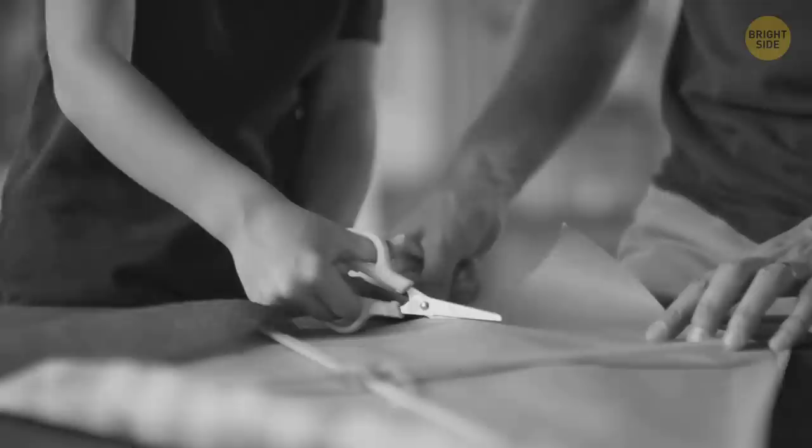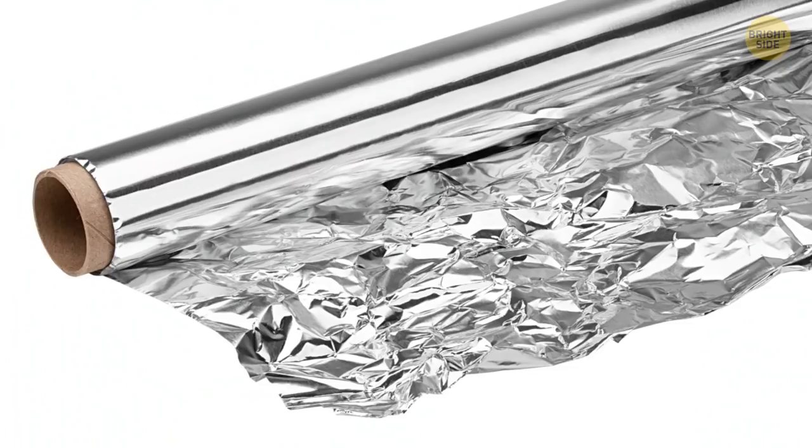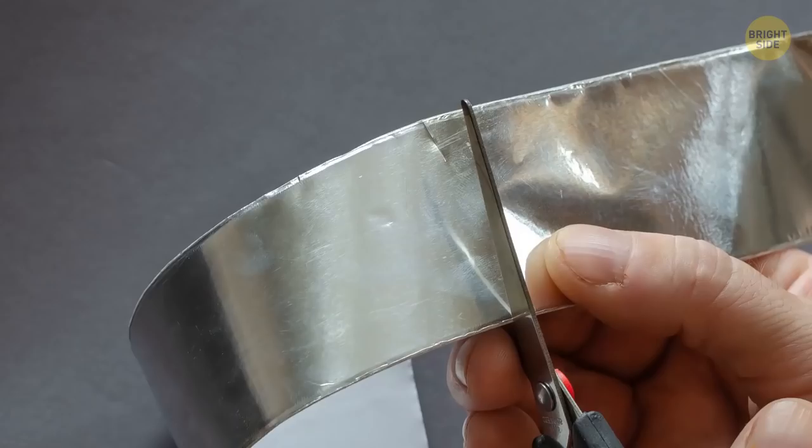Any pair of scissors will go blunt sooner or later, but aluminum foil can help bring them back to life fast. Fold a sheet into quarters and start cutting — cutting through the foil will sharpen those scissors right up, but not if they're already too blunt, so rescue them while there's still time.